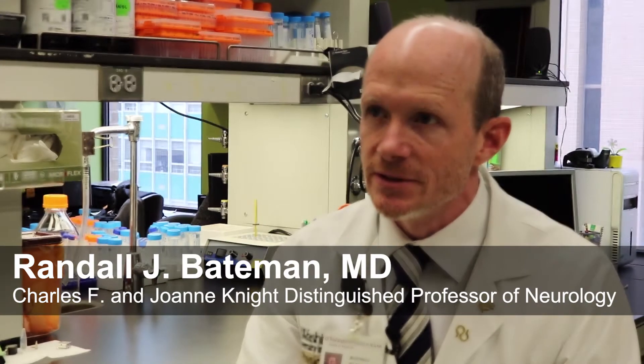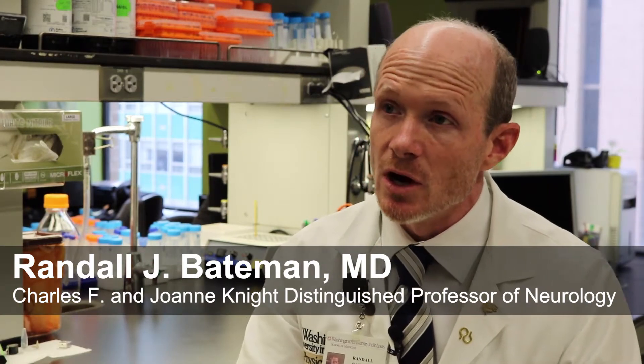I'm a clinical neurologist here at Washington University. My work here has two major research roles. One is in the lab where we try to understand the process of Alzheimer's disease — what causes the disease, how can we detect the disease, and ultimately how can we treat the disease better.